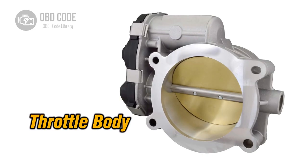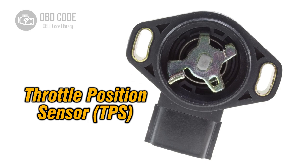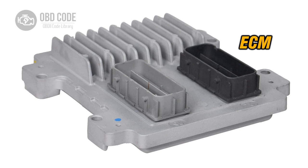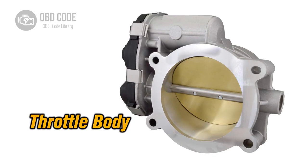Causes of code P2176: 1. Throttle body malfunction. 2. Electronic throttle control system issues. 3. Faulty throttle position sensor. 4. Calibration errors. 5. Engine control module (ECM) failure.